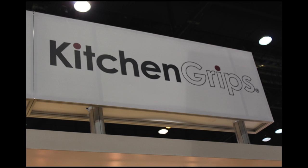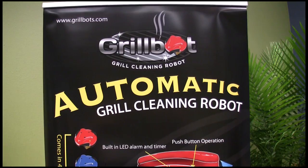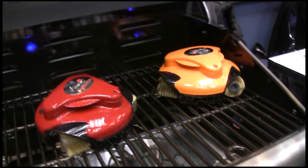Housewares — the Home and Housewares Show. Hello, I'm Ethan, and this is the launch of the Grill Bot, the first ever fully automatic grill cleaning robot. In five to seven minutes your grill is clean — like Rock'em Sock'em. That is too cool. A lot of technology behind it.